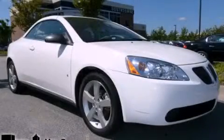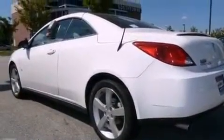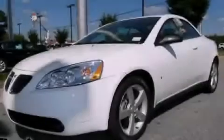This is a 2007 Pontiac G6. It has a 3.9-liter six-cylinder engine and a four-speed automatic transmission. Its top features include a power driver's seat, cruise control, and steering wheel mounted controls.